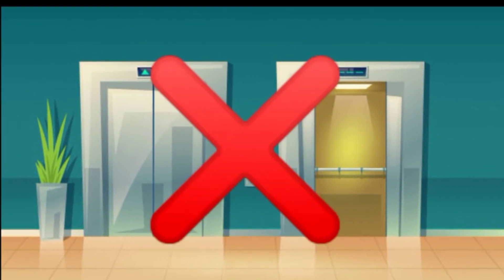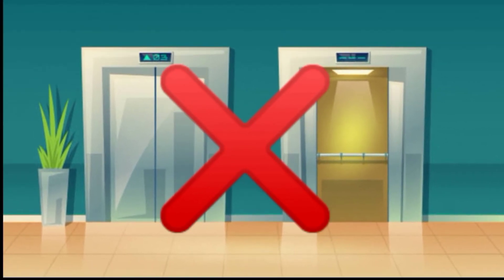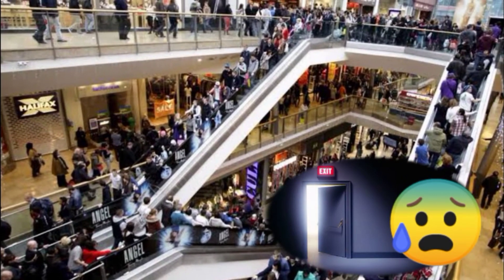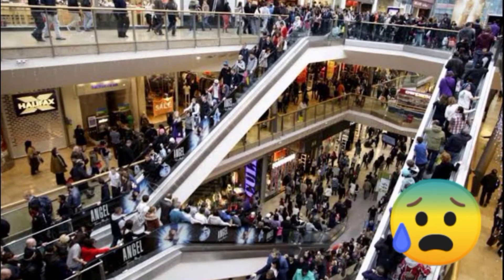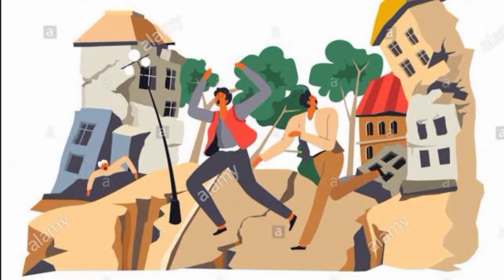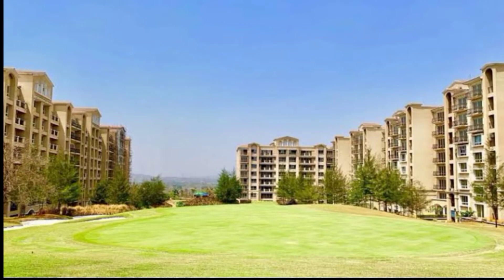Number 5: Do not use an elevator in going out of a building. Number 6: Do not rush to the exit if you are in a crowded place to avoid stampeding. Number 7: Go out in an orderly manner. If you are outside, stay away from tall buildings, power lines, and trees. Go to an open area.